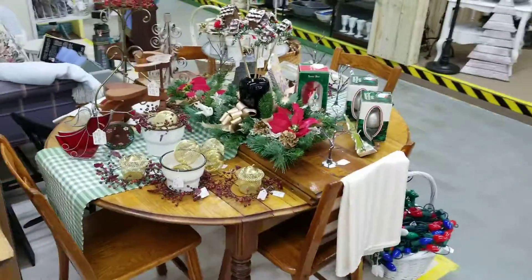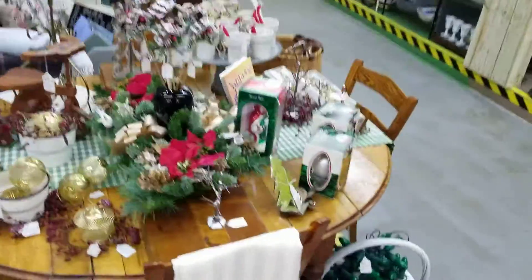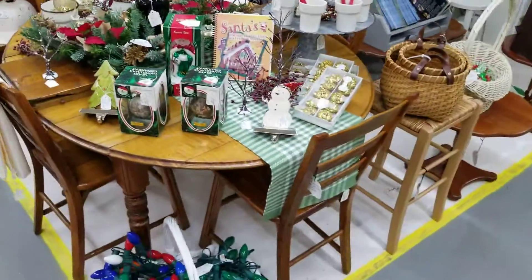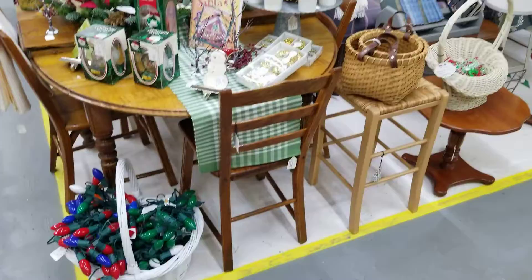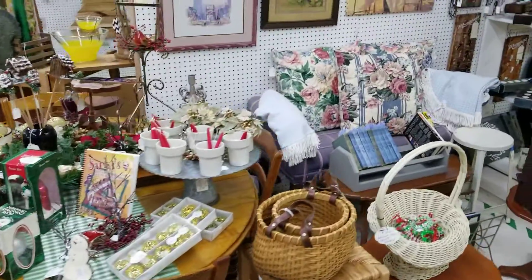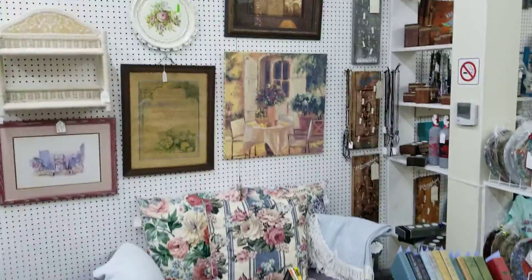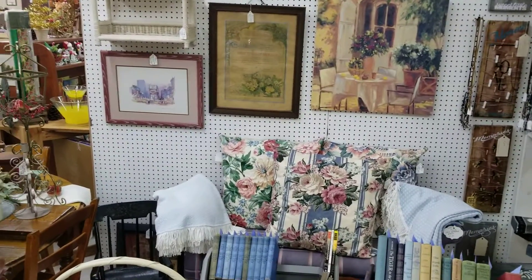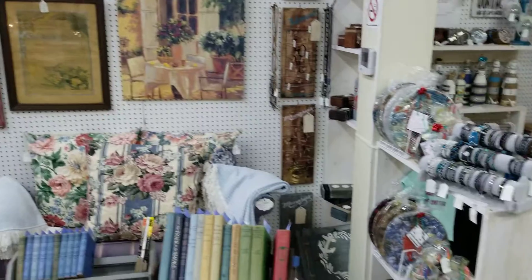Next door is vendor 3200, Nancy — another one of her booths. You can see she brought in some modern and vintage Christmas items, furniture, and home decor. She's also doing 25% off cash, 20% credit card discount.